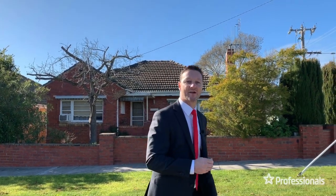Hi, Danny Clark from Professionals Bendigo. We're in Flora Hill today in amongst the nostalgia of the 1950s post-war era brick and tile homes.